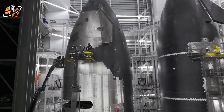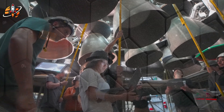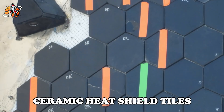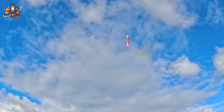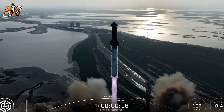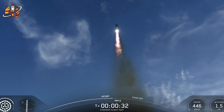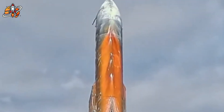What if SpaceX just tested game-changing technology on Flight 10 that NASA doesn't even know exists? While everyone celebrated the successful landing, three mysterious metallic tiles were secretly conducting the most important experiment in Starship history — not the standard ceramic ones, something completely different. The orange streak down Starship's side? That wasn't damage. That was proof of concept for technology NASA abandoned 50 years ago, believing it impossible. But SpaceX didn't stop there. They also tested their secret weapon: the Crunchwrap, a revolutionary sealing method that could finally solve the reusable heat shield puzzle that stumped engineers for decades.